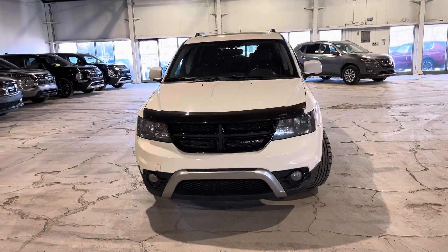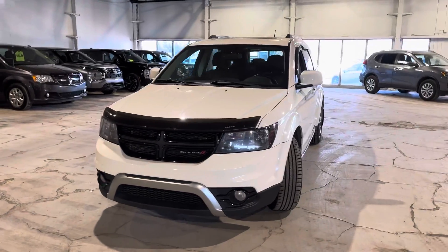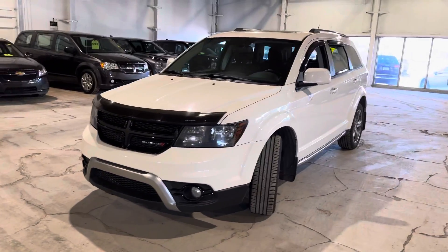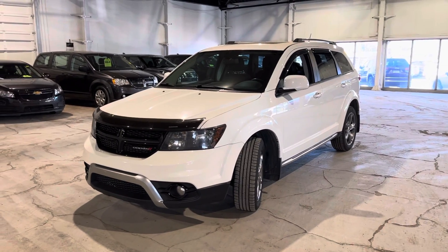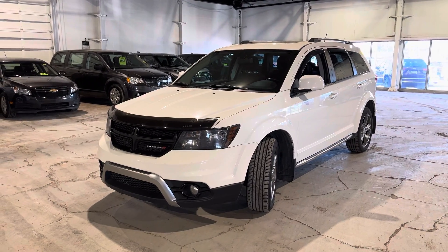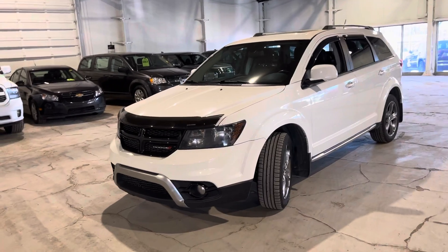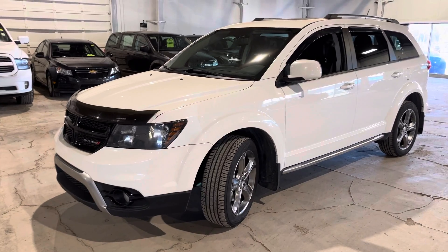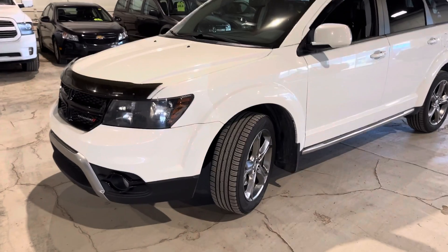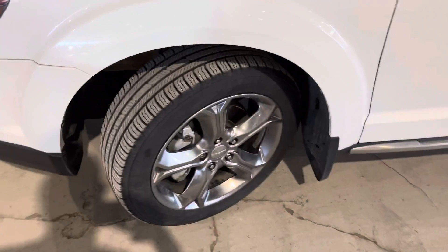Hey Elizabeth, it's Jake here with Northside Mitsubishi. I'm going to do a quick walk around video on our gorgeous 2017 Journey Crossroad in white. Underneath the hood you have your 3.6 liter V6 engine giving you lots of horsepower, and you also get your hood visor there in the front protecting the hood from any rock chips or scratches.